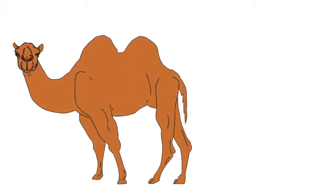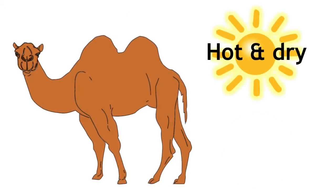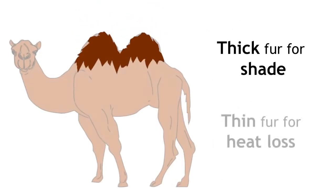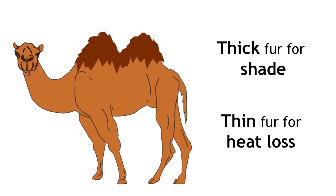Camels are very well adapted to live in the desert, which is hot and dry during the day but cold at night. They have adapted thick fur on the top of their body for shade but thin fur everywhere else to maximise heat loss.